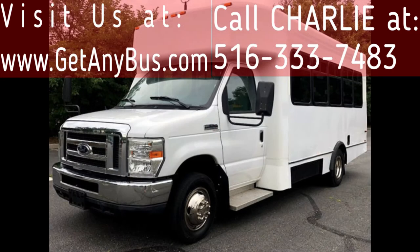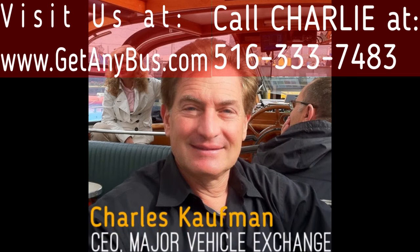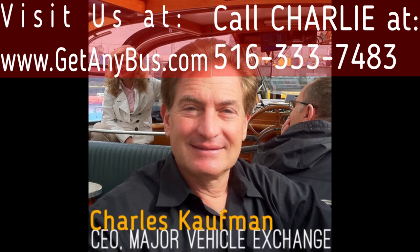For more information on our national used buses for sale, visit www.getanybus.com and call Charlie at 516-333-7483 today.